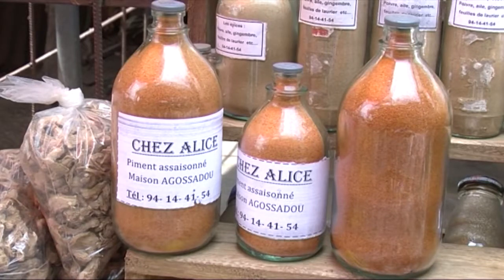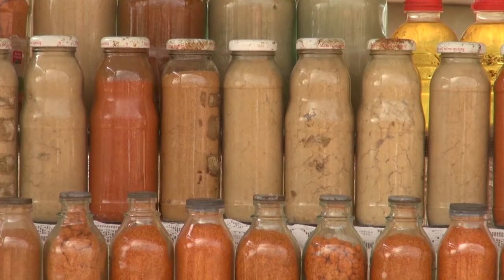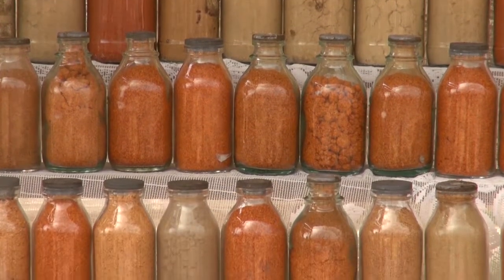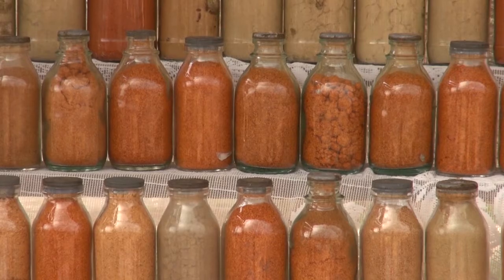To preserve the piment for a long time, consumers prefer the piment in poudre. La transformation du piment en poudre est une activité rentable qui ne vous prend pas trop de temps.